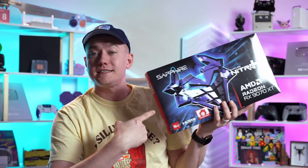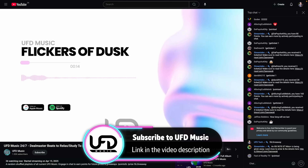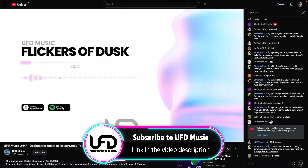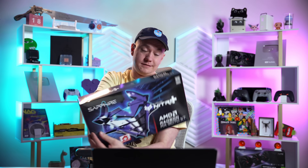We're starting off by mentioning that we're giving away this Sapphire Nitro+ over on our brand new UFD Music YouTube stream. You can go check out that live stream to find out the details on how to win the Nitro+, which in my opinion is the best-looking 9070 XT out there. We're going to have that featured in a video coming soon.